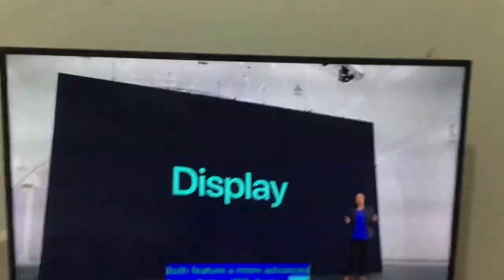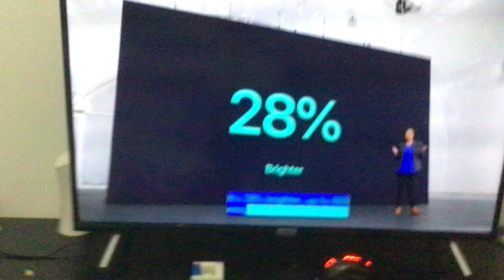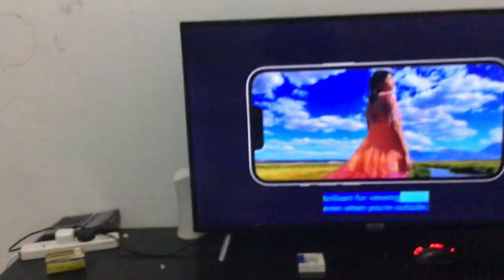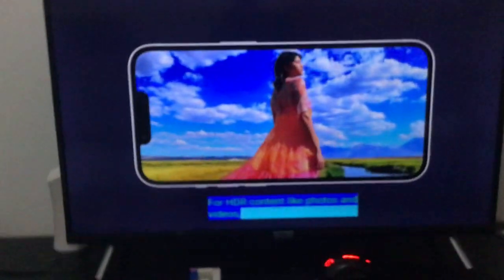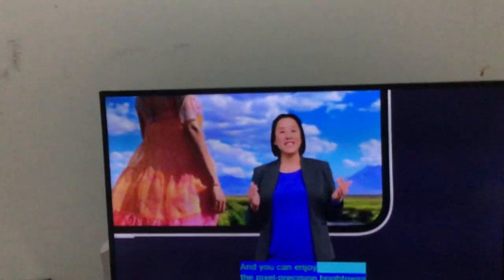iPhone 13 Mini! I was expecting the iPhone 13 Mini to be cancelled. Why did Apple introduce the iPhone 13 Mini? What? I was not expecting a Mini for this year. The last Mini was introduced a year ago, which was the iPhone 12 Mini. Now this is iPhone 13, and I'm very excited to try out the new iPhones this year! Oh my god!